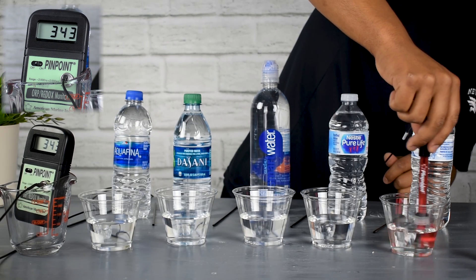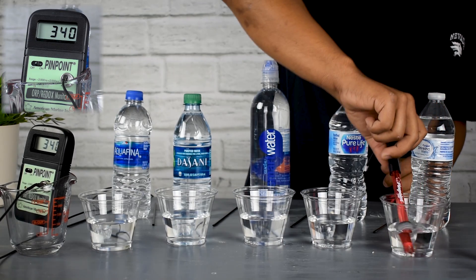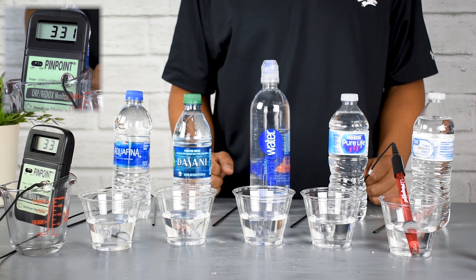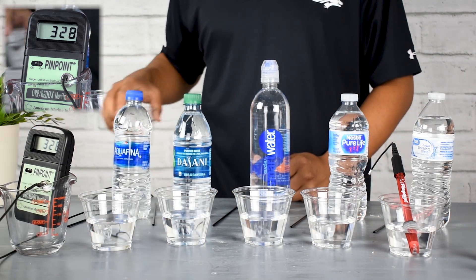The opposite of oxidization is anti-oxidization — antioxidants. A lot of us have heard antioxidants thrown around. Antioxidants are oftentimes found in fruits and vegetables, green tea, and a lot of juices.